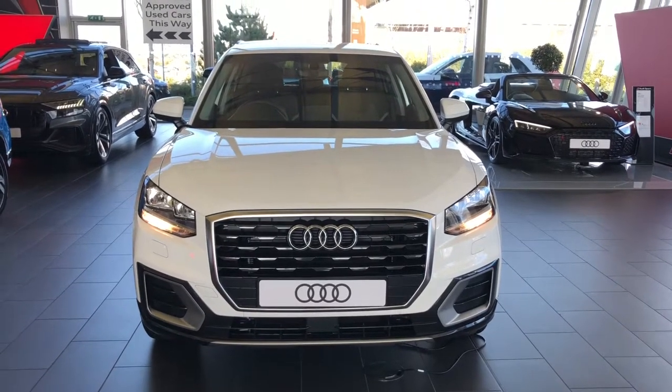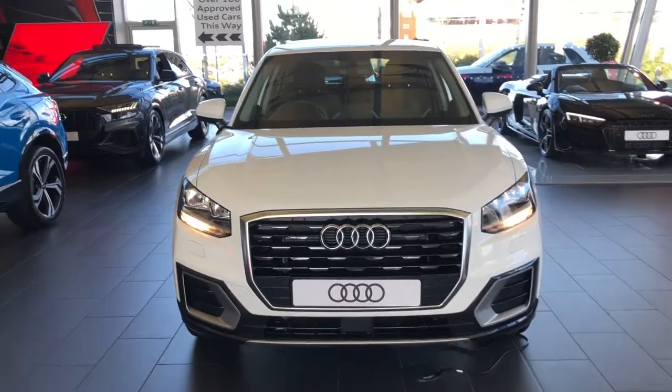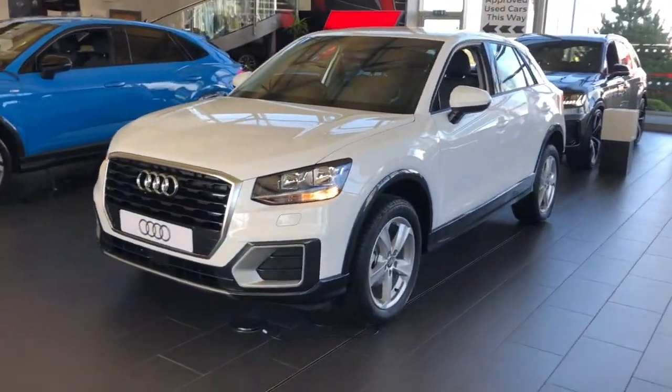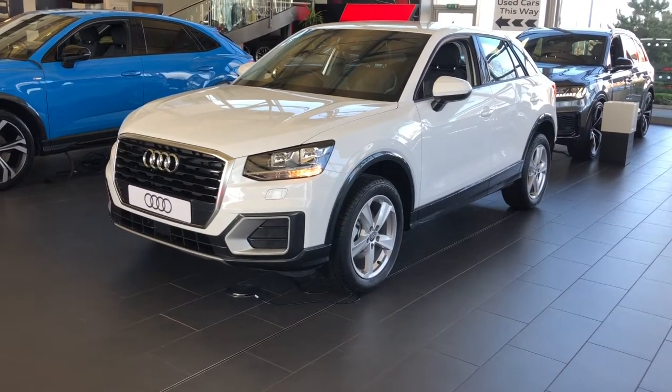Hello and welcome to Stoke Audi. Here we have a brand new Audi Q2. This is the sport trim line with the 1.5 TFSI 150 PS engine and the 6-speed manual gearbox. This vehicle is finished in Ibis White.